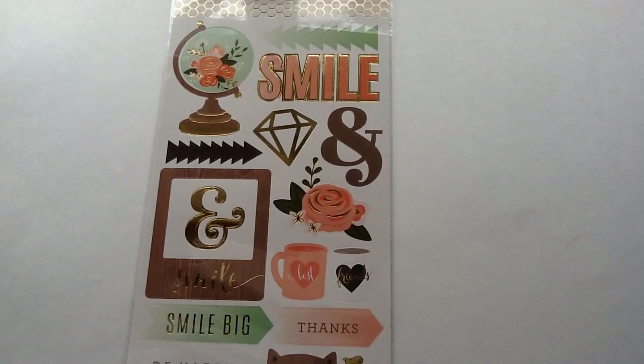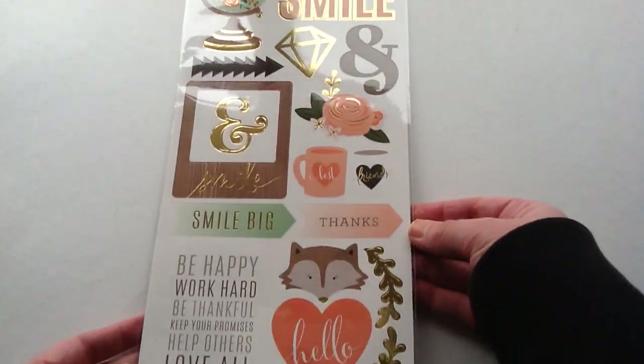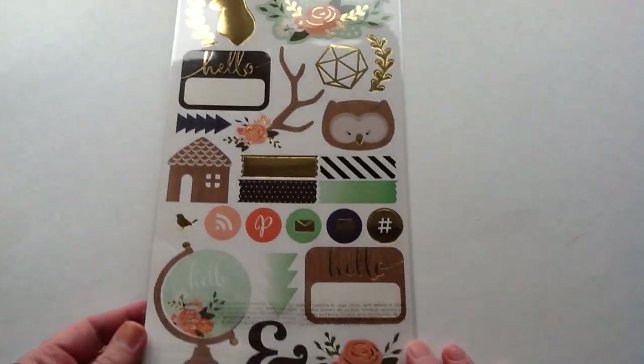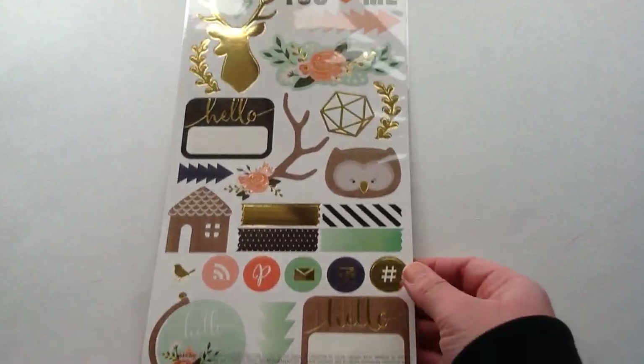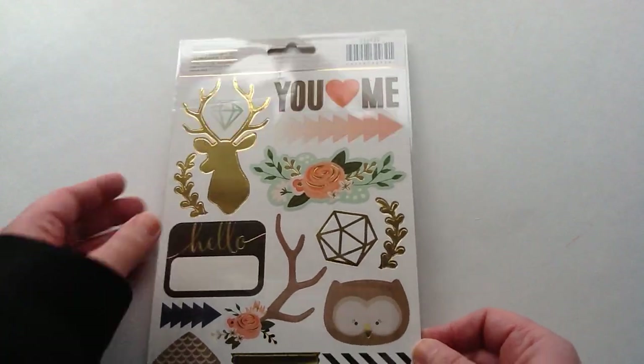The next thing that I got is this sticker sheet. It is by Jen Hadfield and it is the Pebbles collection. I really wanted this sticker sheet — it has gold foiling on it and I really could not find this anywhere, so I was so excited they had it in stock. I love the little owl, and I don't know what it is but I've had a thing with deer lately so I was excited to find this.